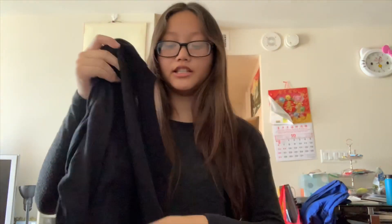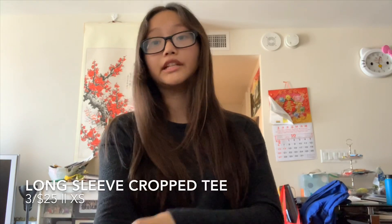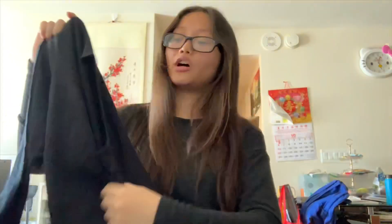The first items we're gonna go through are from Victoria's Secret Pink. I bought three of these cropped tees because they were only 3 for $25, so that equals to around $8 for one, which is a pretty good deal for Pink because they tend to price things pretty high. I got this boxy long sleeve tee in three colors: black, white, and heather gray.